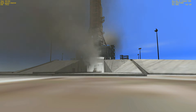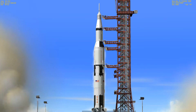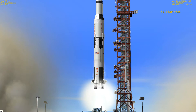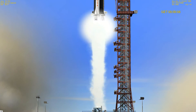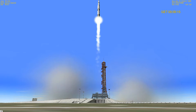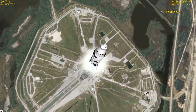9 — we have ignition sequence start. 6, 5, 4, 3, 2, 1, 0 — all engines running. Commit. Liftoff — we have liftoff at 11 a.m. Eastern Standard Time. Plus 17 seconds — the roll and pitch program are in now, putting Apollo 9 on the proper flight azimuth and attitude. Half a mile high. Roll is complete.